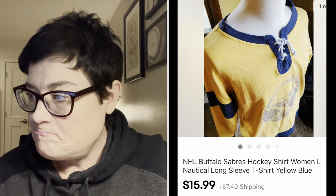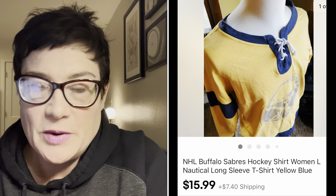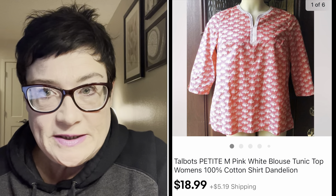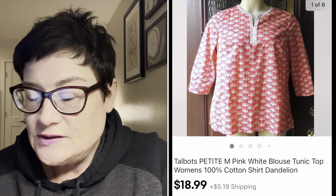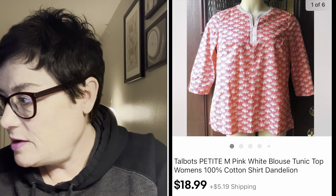Next is a Buffalo Sabres women's tie-front jersey - a simple sale that sold for $15.99 plus buyer paid shipping. Next is another Talbots, this time Talbots Petite. Talbots has a big line of petite items, and this sold for $18.99 with the buyer paying shipping.